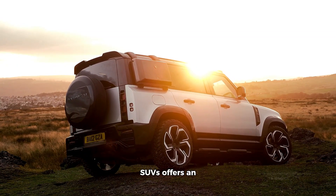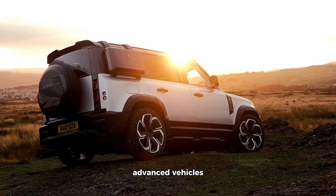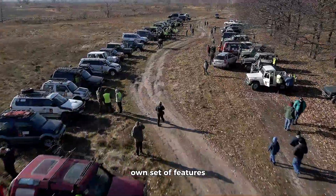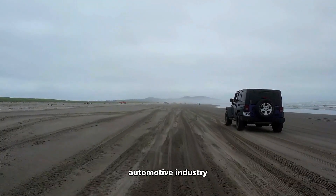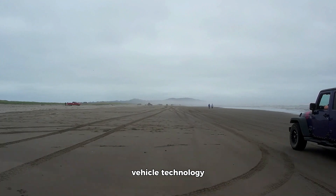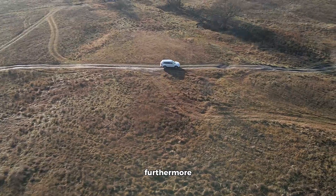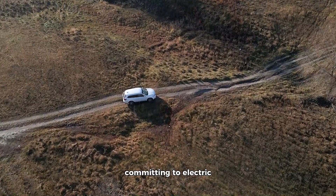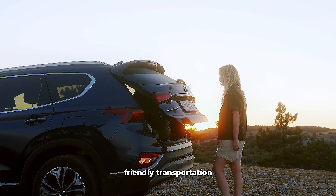The world of hybrid and electric SUVs offers an exciting array of choices for consumers seeking environmentally friendly, cost-effective, and technologically advanced vehicles. Each of the top 10 hybrid and electric SUVs brings its own set of features, benefits, and characteristics to the table. The shift toward electrification in the automotive industry is not only a reflection of our growing environmental consciousness, but also a testament to the advancements in electric vehicle technology. The range and charging infrastructure are improving, making electric vehicles more practical for everyday use. Furthermore, the introduction of hybrid powertrains allows drivers to experience fuel efficiency and reduced emissions without fully committing to electric-only driving. Whichever model you choose, you can be part of the transformation toward more sustainable and eco-friendly transportation, contributing to a greener future for all.